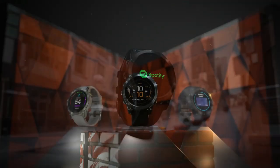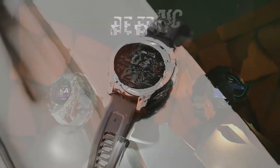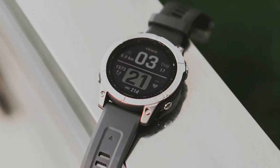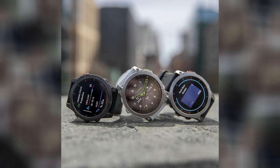Understand your body better with 24/7 health monitoring. Optimize your body's energy reserves using heart rate variability, stress, sleep, and other data to gauge when you're ready to be active or when you may need to rest.